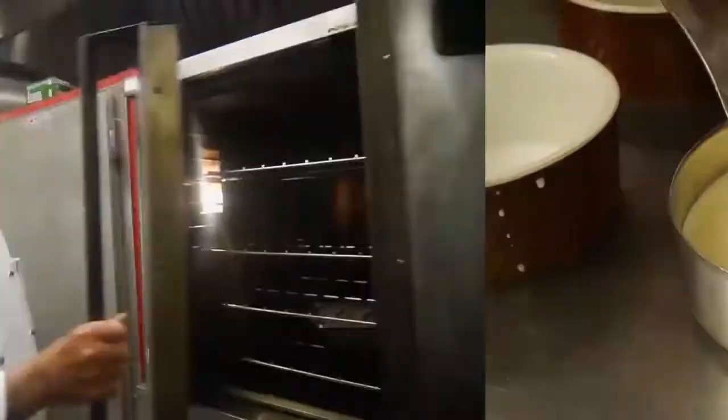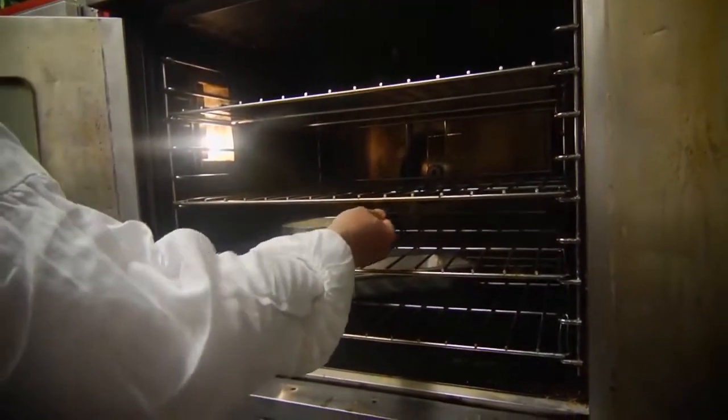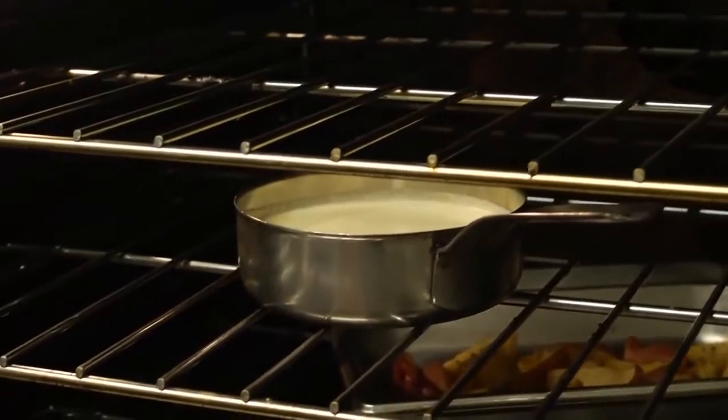Put it into the oven. We've preheated the oven to 350 degrees. Bake it for 30 to 35 minutes until you get a nice golden top. You want it to be firm — it's going to have a gel-like effect to it.